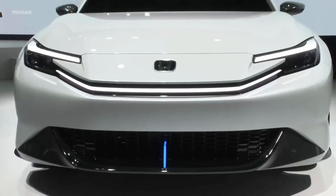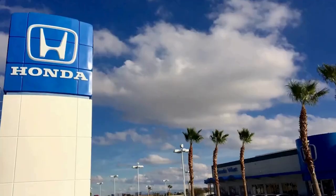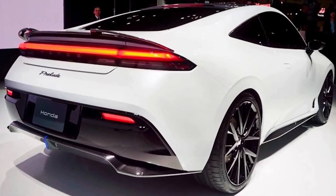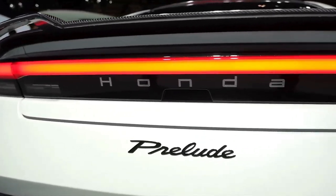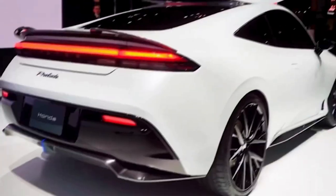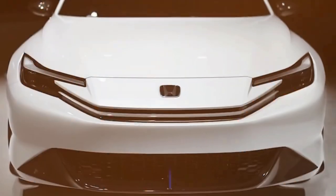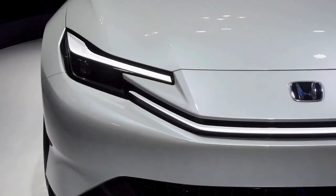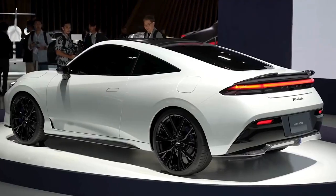The door handles are integrated within the body, giving a minimalistic appeal. At the rear, the design elements come together to create a cohesive statement of power and grace. The duckbill spoiler is both understated and functional, improving aerodynamics while enhancing visual appeal. The gloss black bumper contributes to the sense of width and stability, grounding the vehicle. The full-width LED light strip is a striking feature that elevates the design and improves visibility, acting as a beacon recognizable even from a distance.